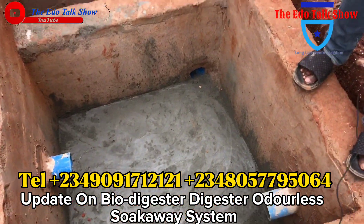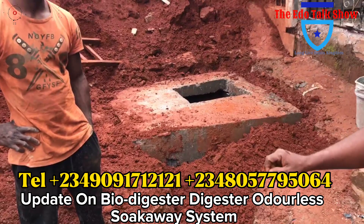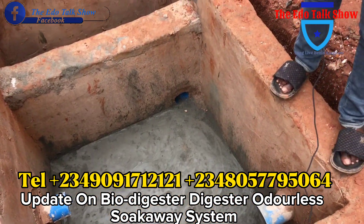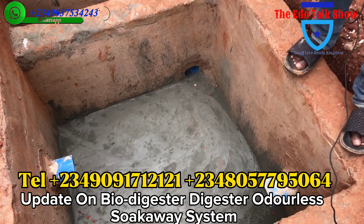It will not get filled up. Water that comes with the waste will flush out to the water soak away. Remaining the waste for the enzyme to empty it. So enzyme, every two to three days, every waste that enters here, the enzyme will empty it. That's why we call it a permanent sucker way.